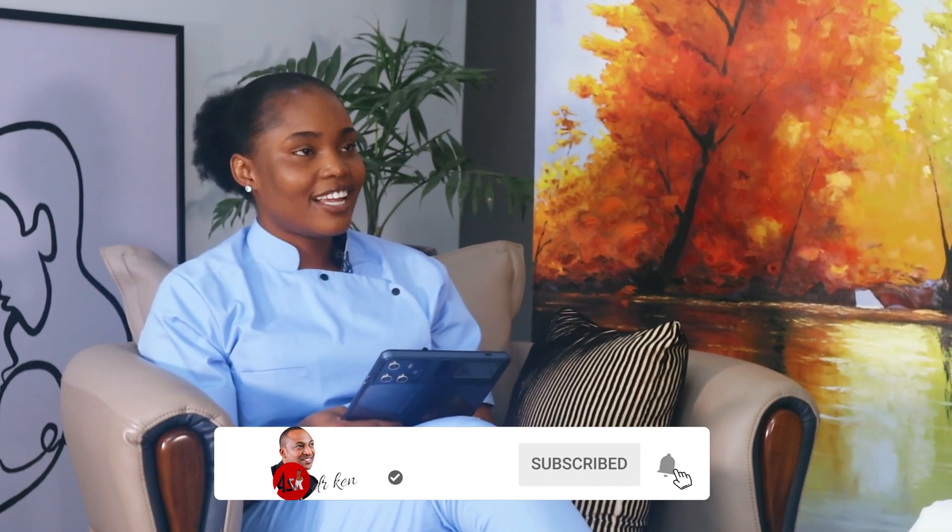Dr. Ken, can you give us an insight into the process of an embryo transfer? What does it look like? Embryo transfer is incidentally the last active aspect of the IVF treatment. What embryo transfer really means is putting back the fertilized eggs into the woman's uterus. The process is seamless, it's painless — the most painless part of the IVF treatment cycle because it doesn't require any medication or pain relief. If everything goes smoothly, there's actually no discomfort associated with it.